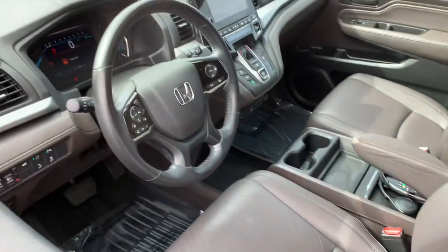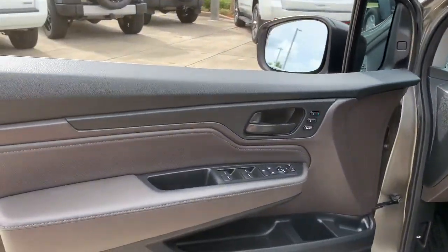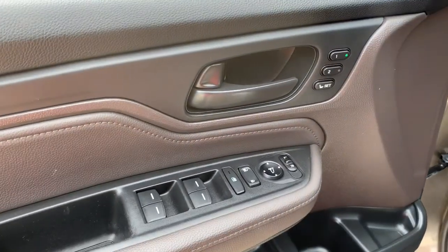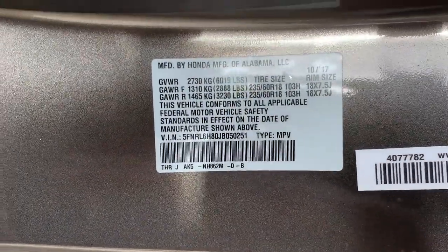These are just some of the great options this vehicle comes with: sun/moonroof, navigation system, keyless entry, backup camera, satellite radio, power passenger seat, power liftgate, heated mirrors, keyless start, and adaptive cruise control.